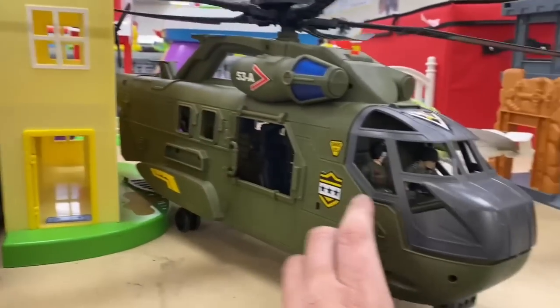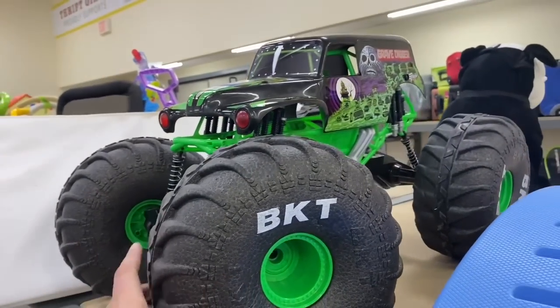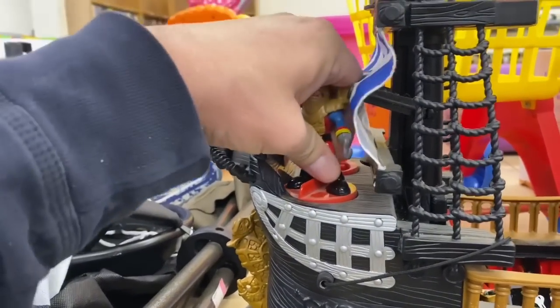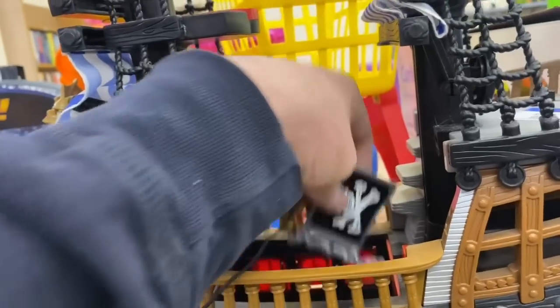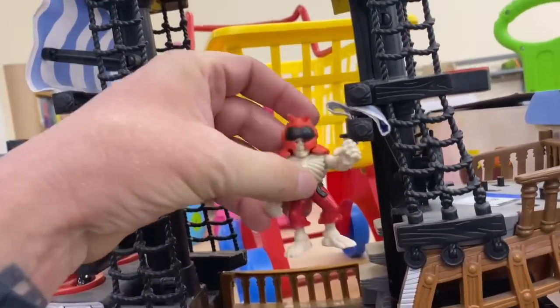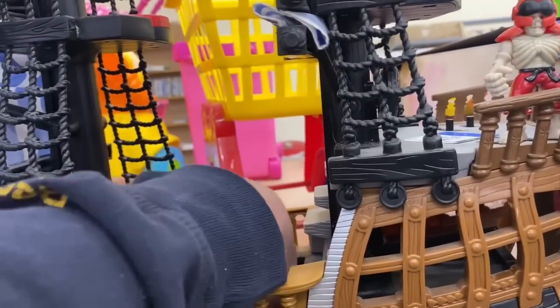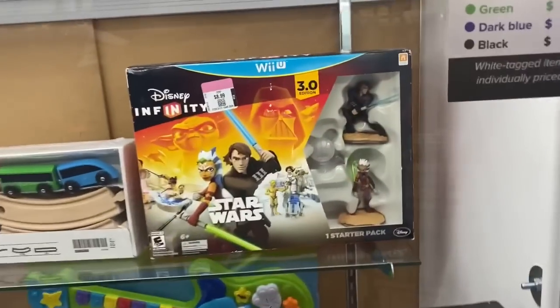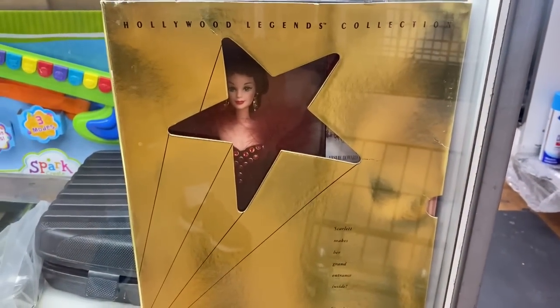Yeah, it's too big for me to bring home, but that is pretty cool. Dang, look at this big old monster truck Grave Digger. And we've got another pirate ship - I've been finding a lot of pirate ships lately. There's actually pirates down in here - got the anchor. What do we got here in the glass case - infinity, Star Wars. I've got this Hollywood Legends Barbie.